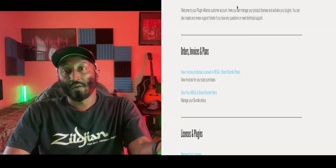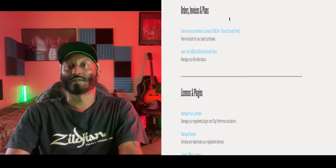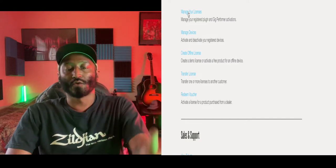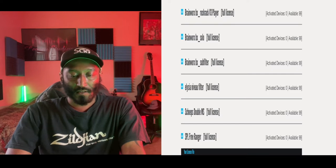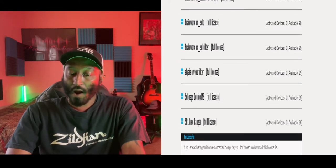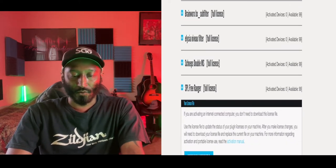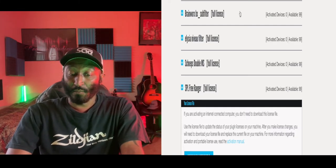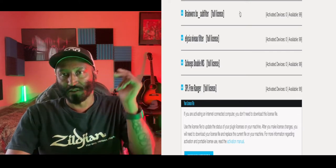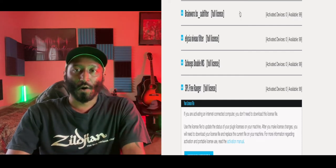Logged into my account here with Plugin Alliance. The first thing you'll see is your account, orders, invoices, plans, licenses, and plugins. Here are all the free plugins I have: Brainworks bx clean sweep v2, bx rock rack v3 player, bx solo, bx sub filter, Alicia Nevia filter, Scheps double MS, and the SPL free ranger. All very good, solid free plugins — no credit card required.